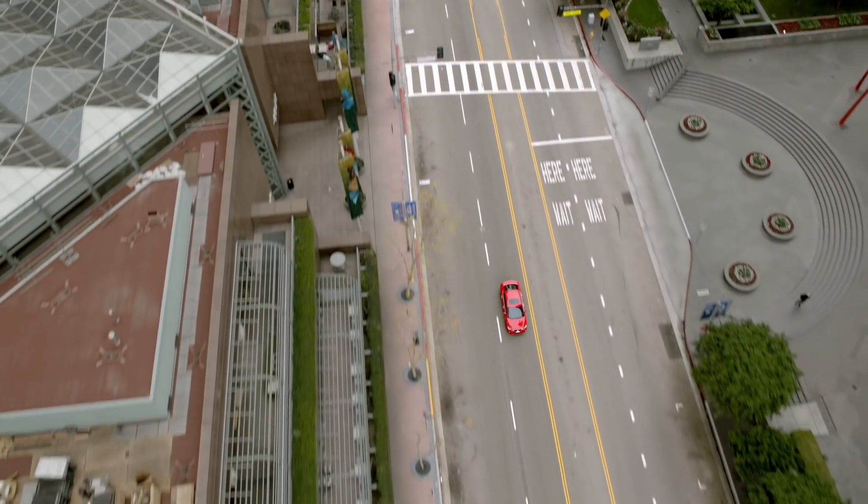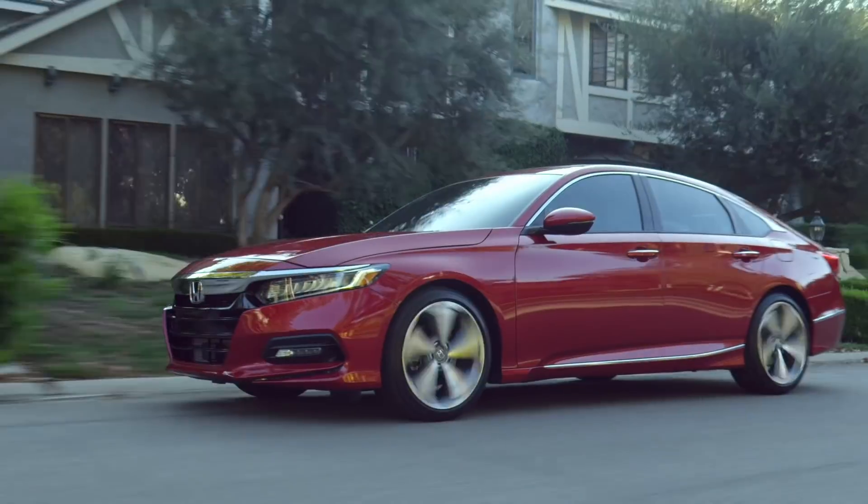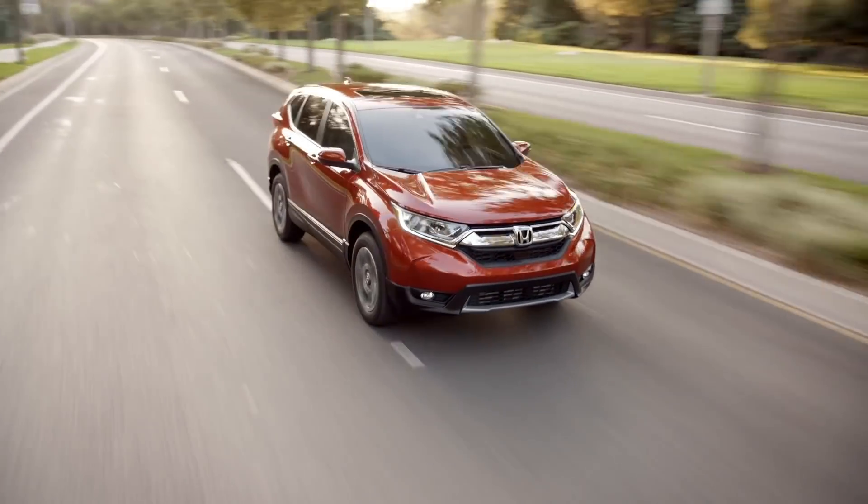Some shoppers are confused about leasing versus buying. There are pros and cons to both options. In this video, we'll present a handy guide on how to lease a car. First of all, what exactly is a lease?